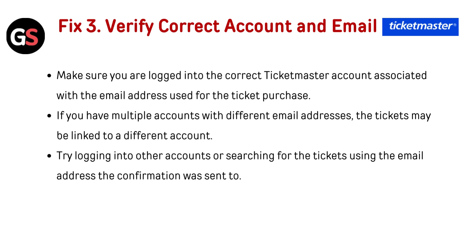Verify correct account and email: make sure you are logged into the correct Ticketmaster account associated with the email address used for the ticket purchase. If you have multiple accounts with different email addresses, the ticket may be linked to a different account. Try logging into other accounts or searching for the tickets using the email address the confirmation was sent to.